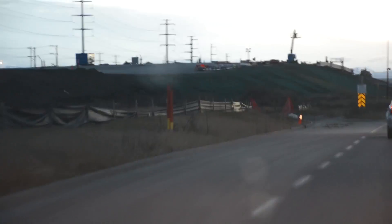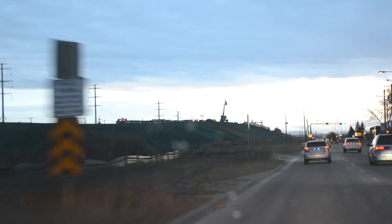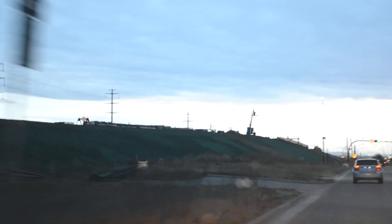The Glenmore Trail construction also includes the Barlow Trail Southeast Interchange as well as the 52nd Street Southeast Interchange. Again, these will result in more convenient traffic flow for Calgarians and goods transporters alike.